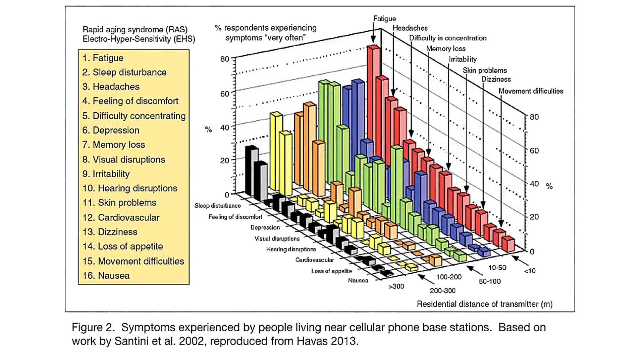The final graph shows that as you go closer to a cell tower, more and more illness is reported. At distances under 100 yards — 300 feet from a cell tower — there are a great number of illnesses, from fatigue and headache to movement difficulties, dizziness, and skin problems, that have been shown to be associated with the cell tower.